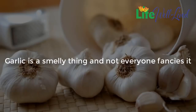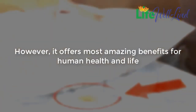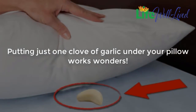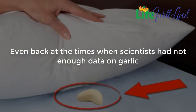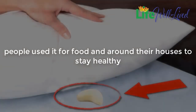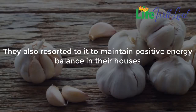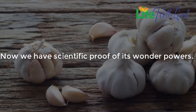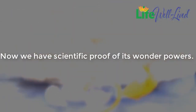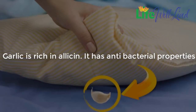Putting a garlic clove under your pillow works magic. Garlic is a smelly thing and not everyone fancies it, however it offers the most amazing benefits for human health and life. Even back when scientists didn't have enough data on garlic, people used it for food and around their houses to stay healthy. They ate it to cure various diseases from sore gums to colds, cough, and cancer. They also used it to maintain positive energy balance in their houses. Now we have scientific proof of its wonder powers — garlic is rich in allicin and has antibacterial properties.